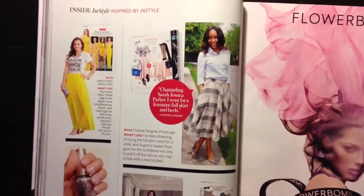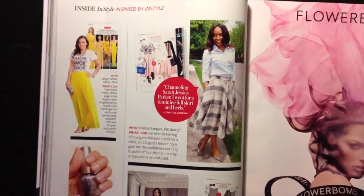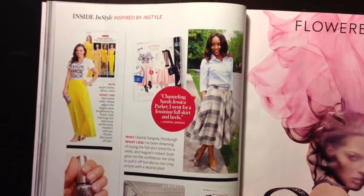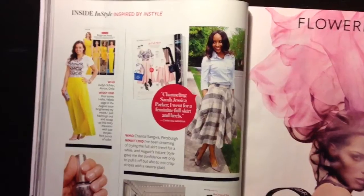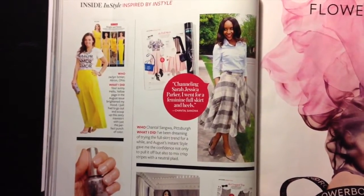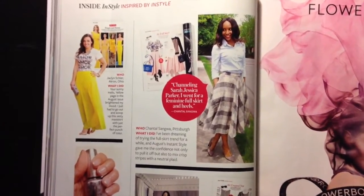This is their November issue and the one I want to talk about is their Inside InStyle — Inspired by InStyle page. This is where they take pictures of a normal everyday woman dressed in a style that's been inspired by what's been shown in the InStyle magazine. This is the page that we will be focusing on today.